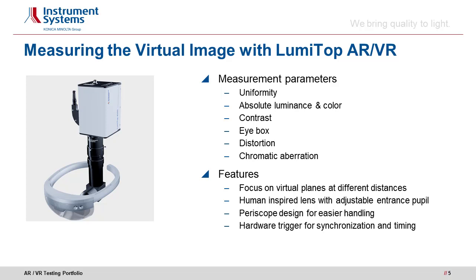Distortion of the image due to the mechanical and optical setup of the AR/VR device is also crucial to quality assurance. Distortion and chromatic aberration must be kept below visibility for a comfortable and natural viewing experience. To meet these testing challenges, LumiTOP features bionic optics to measure image parameters the same way as the human eye would see them. For easier handling under space constraints, LumiTOP's lens is designed as a space-saving periscope. A hardware trigger provides input and output for time-resolved measurements and synchronization.